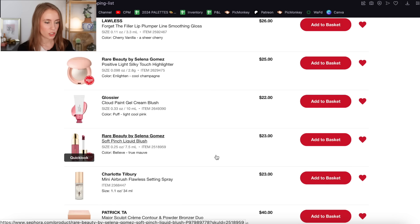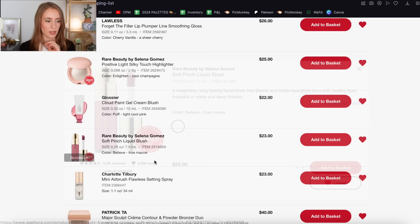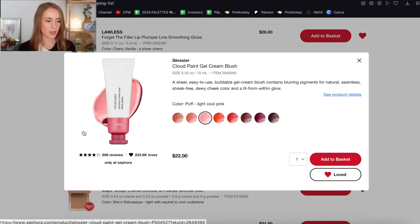The Rare Beauty Liquid Blush — I had a few shades on my loves list, but I've since purchased the mini shade of Hope and I love it. Now that I have one shade I don't really feel the need to get any more, especially not in a full size because it is very pigmented — you need just the tiniest bit. I also think the other shade I had on here would be too deep for me. So we are removing that from my loves list.